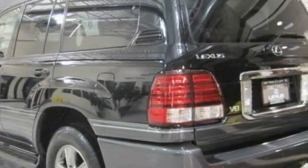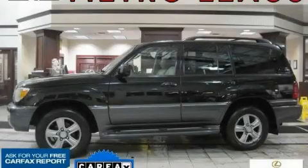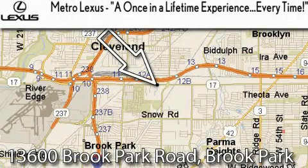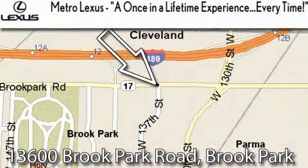Contact us today and schedule your opportunity to see this SUV in person. Metro Lexus is located at 13600 Brook Park Road in Brook Park — a once-in-a-lifetime experience every time.